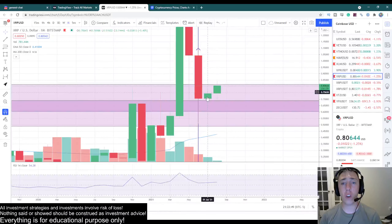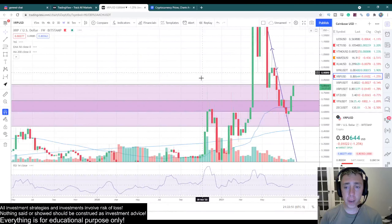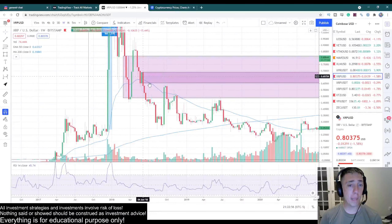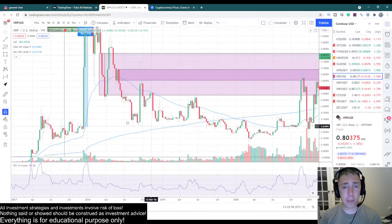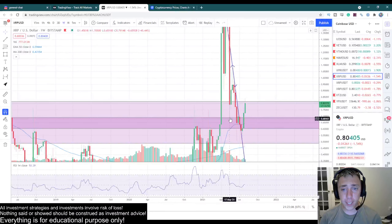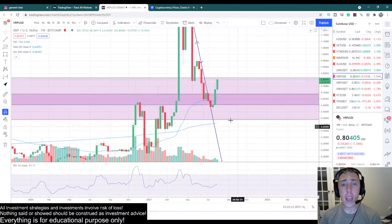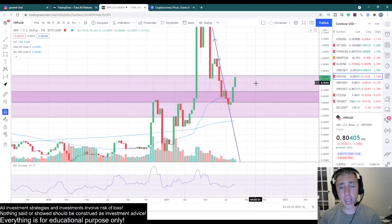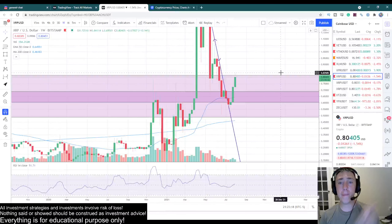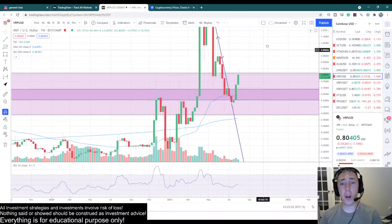It has held as a very strong support and we're starting to break to the upside. On the weekly, same basic story. We have this weekly breaker established. We came up and tapped it multiple times, got above it, came back down, rejected nicely from it, went down, closed inside of it, lost it, had a very brutal bear trap, and now we've accelerated from the upside on this retest. Looks great. I love the interaction I'm having with this monthly and weekly breaker.